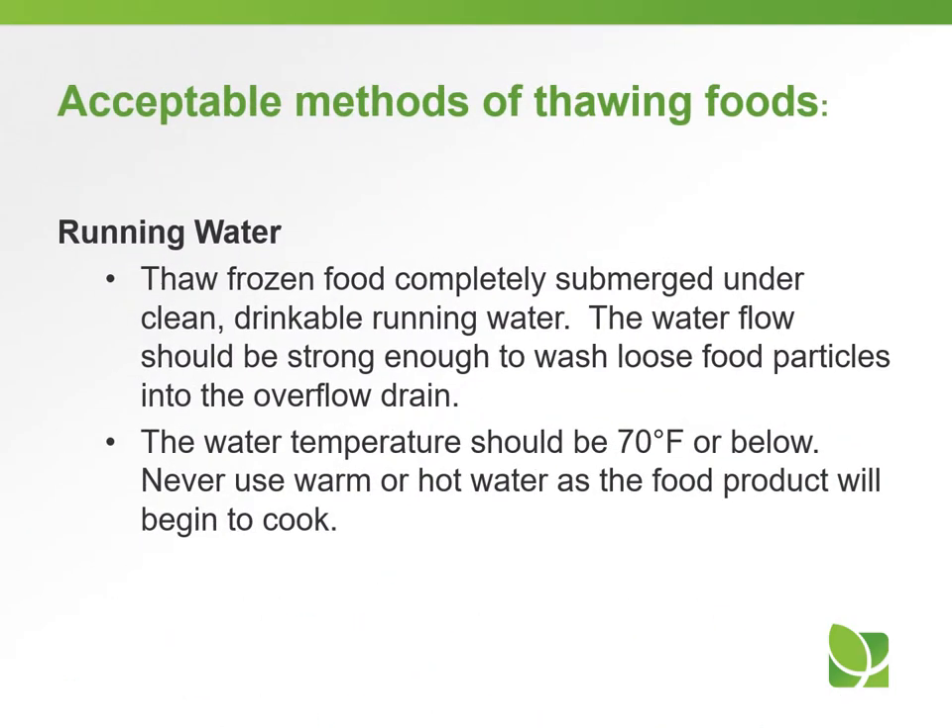For the running water method, thaw frozen food completely submerged under clean, drinkable running water. The water flow should be strong enough to wash loose food particles into the overflow drain. The water temperature should be 70 degrees Fahrenheit or below. Never use warm or hot water, as the product will begin to cook.